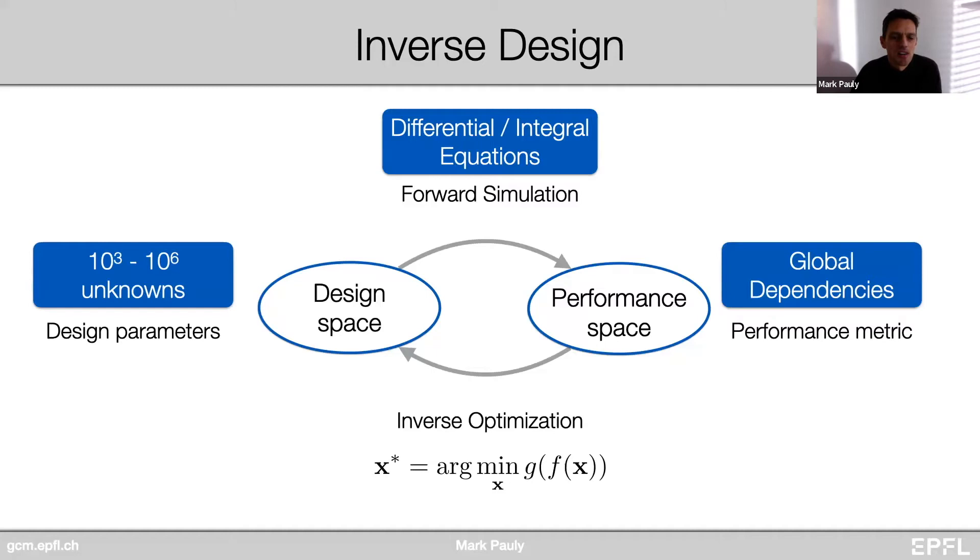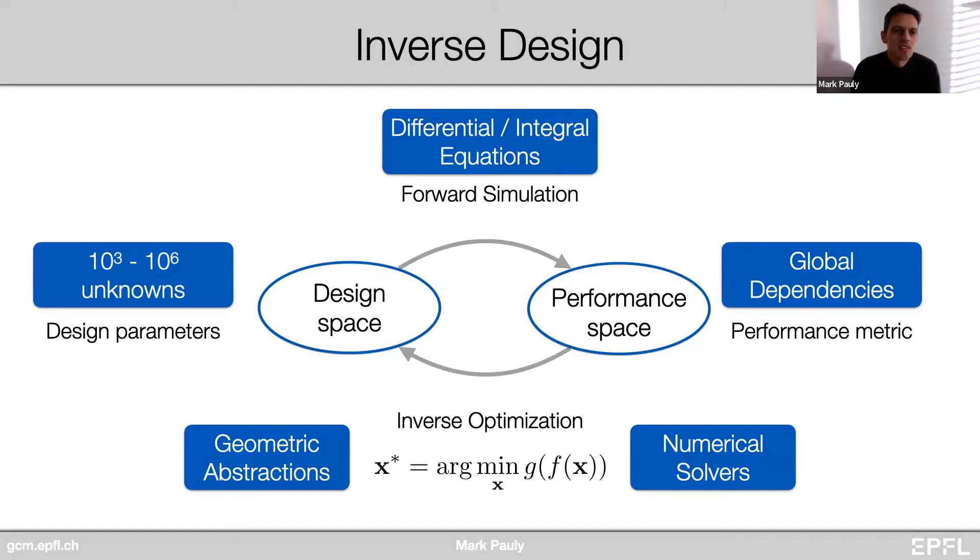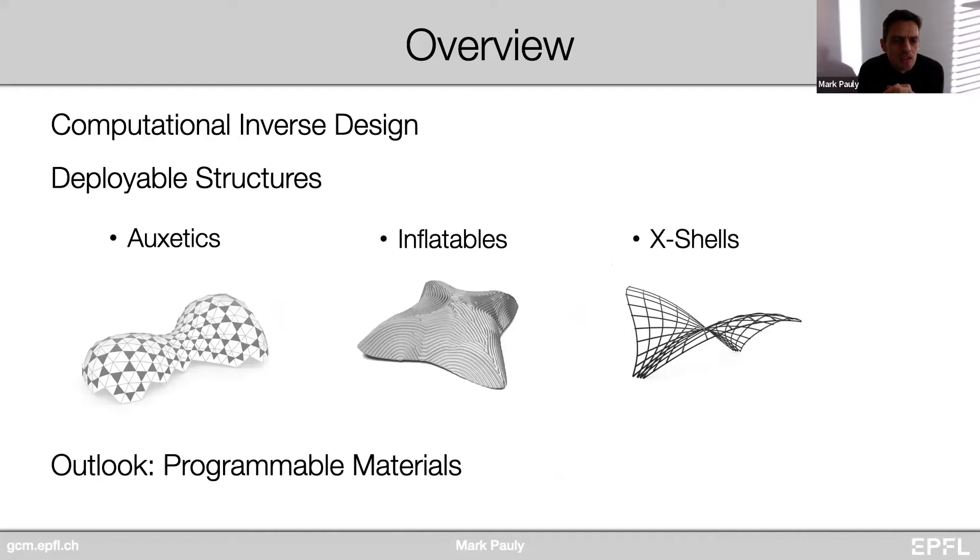We need to carefully design numerical methods that can deal with this complexity. Key to our work is to employ suitable geometric abstractions — simplifications of the process that allow us to tackle this very difficult general setup. At the core of our work is really handling complexity: how can we deal with difficult design optimization problems when faced with a large design space, complex forward simulation processes, and difficult performance metrics? Today I'll walk you through a few different projects focusing on one specific area: deployable structures.